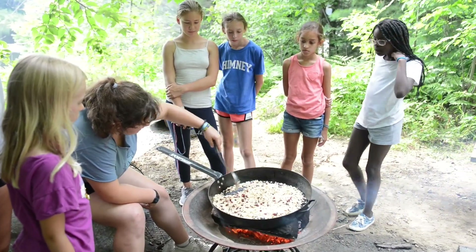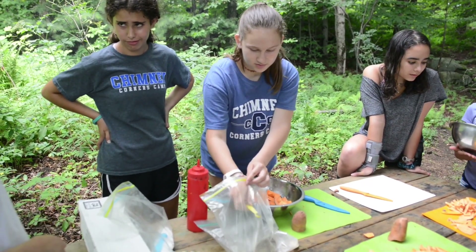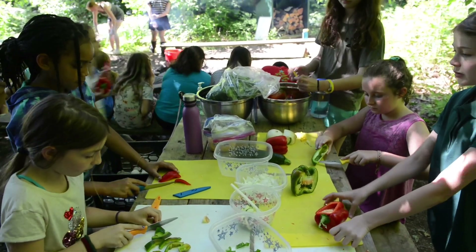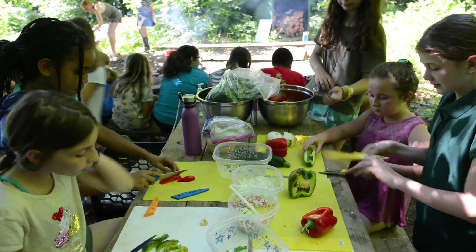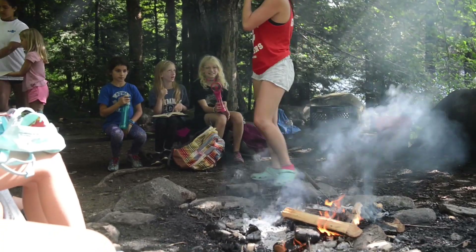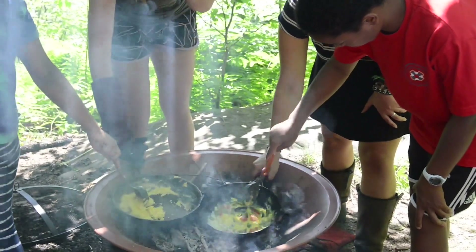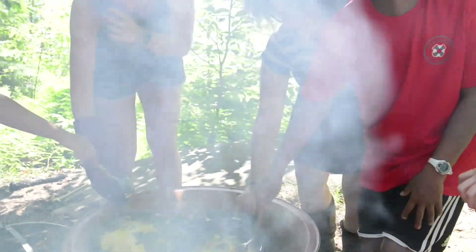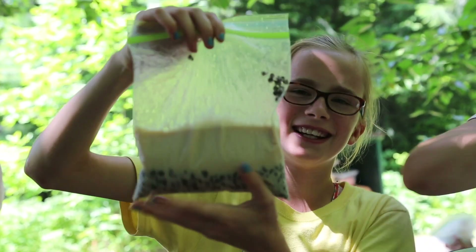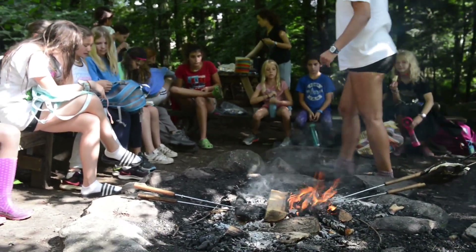We also learn about fire safety, we learn about food prep, and it's just a fun activity that everyone can play a role in to create something delicious. Outdoor cooking is one of the afternoon activities that we offer. When the girls get to choose three different periods during the afternoon, it's open to all ages — campers from age 7 and 8 up to 15 — and they all get to work together and learn some really good outdoor living skills that will serve them for the rest of their life.